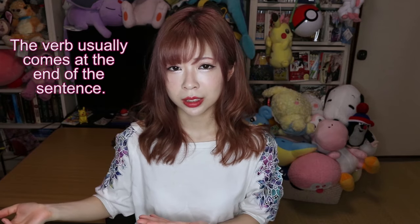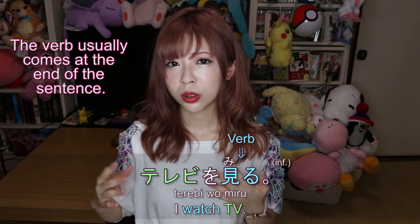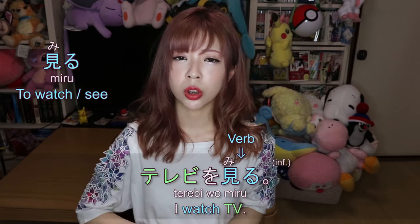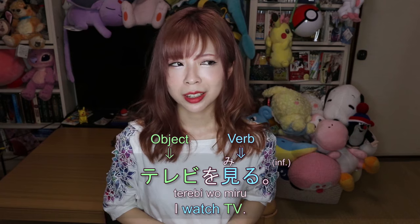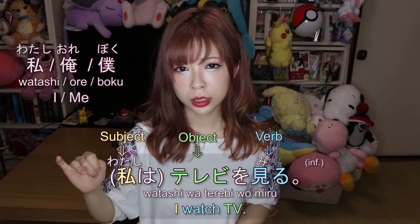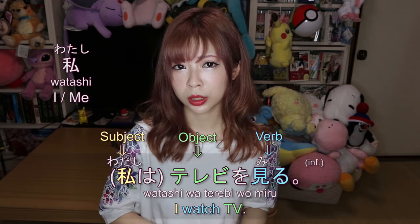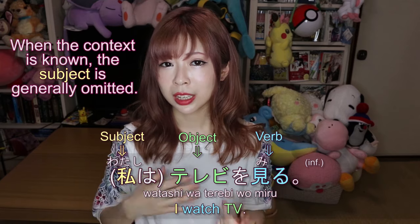Another thing to remember is that the verb usually comes at the end of the sentence. So when you want to say 'I watch TV,' you'd say テレビを見る. Miru is the verb 'to watch,' and terebi is the object TV. We usually omit the subject 'I' (watashi). There are a few ways to say I — watashi, ore, boku — but generally we don't say watashi wa terebi wo miru; we just say terebi wo miru.